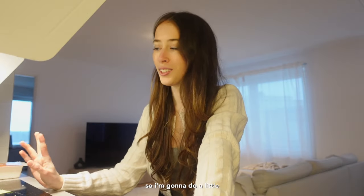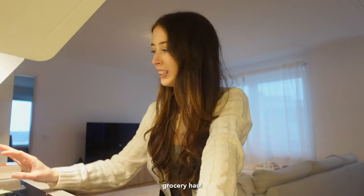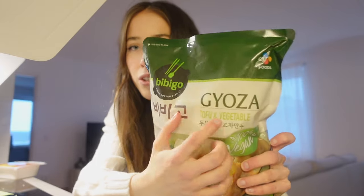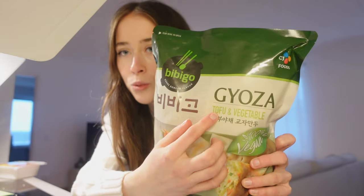We're now back home and on the way home we stopped at an Asian market. So I'm going to do a little grocery haul. First of all, I'm so happy we finally got some dumplings. I haven't had dumplings in so long, so I'm really excited. This one is just the gyoza vegetable and tofu.